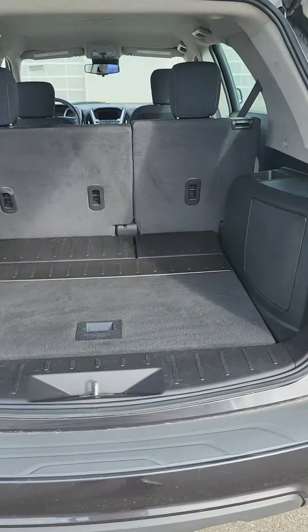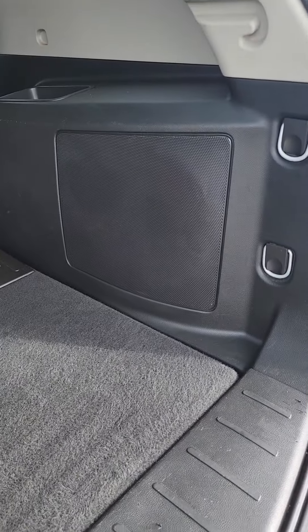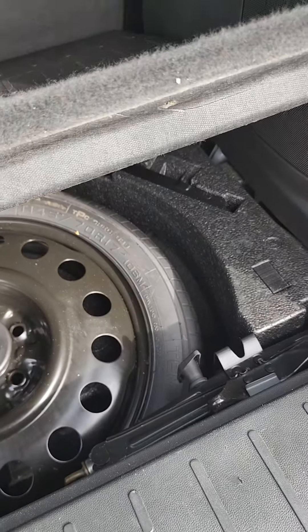Look at the amount of space you get back here — tons and tons of room. You even get a nice big speaker here. You can fold the seats down completely flat if you did need some more room. And you even have a spare tire.